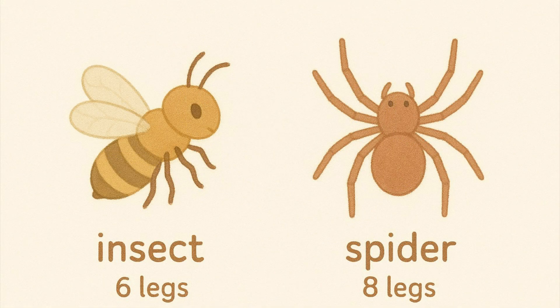Spider. Spiders are not insects. They have eight legs, while insects have six.